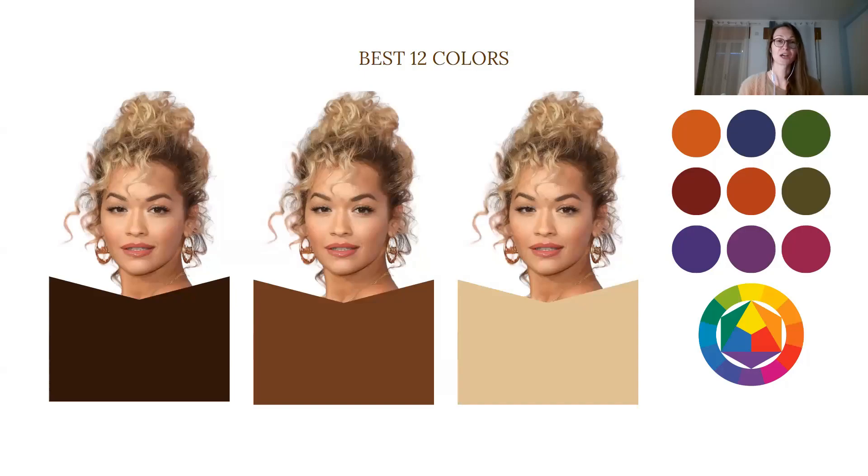If you want me to find your true color type and your best colors based on my method, check out the description. You can book your custom premium color palettes of 3, 12, or 48 colors, including single color cards you can use for online and in-store shopping. If you love this case study, leave a like and a comment and let me know who you want me to analyze next. Don't forget to subscribe if you want to refine and elevate your style and image this year.